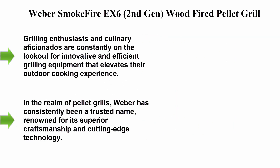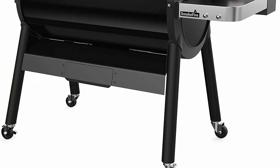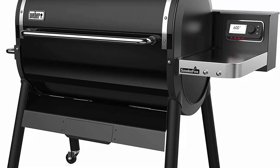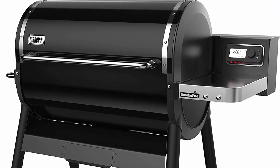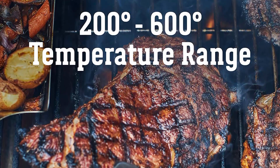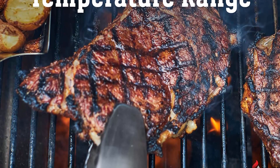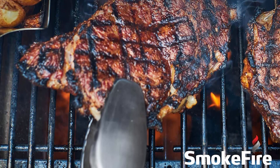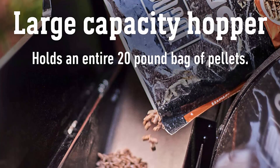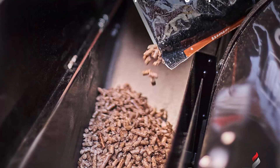Number two: Weber SmokeFire EX6 Second Gen Wood-Fired Pellet Grill. Grilling enthusiasts and culinary aficionados are constantly on the lookout for innovative and efficient grilling equipment. Weber has consistently been a trusted name, renowned for its superior craftsmanship and cutting-edge technology. The Weber SmokeFire EX6 Second Gen is a testament to their commitment to excellence, offering a perfect blend of convenience, versatility, and unmatched flavor.